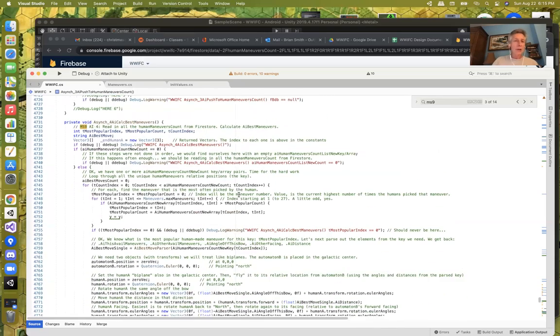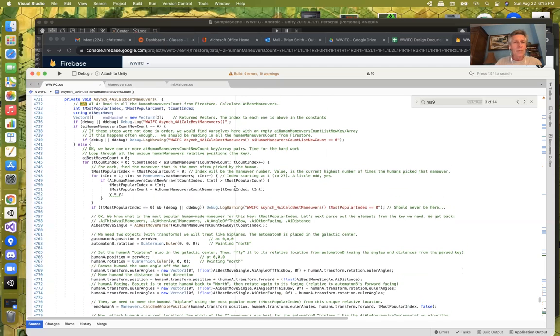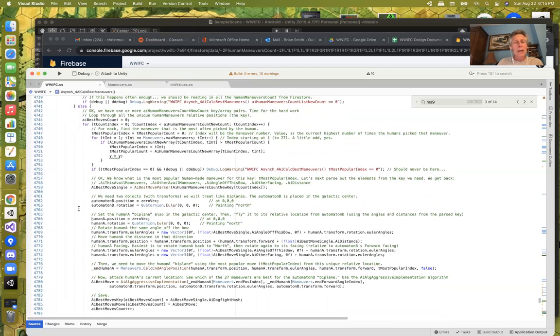This is the one that does the magic — step number four. Now we use all that count information to calculate the best maneuvers. It's good old-fashioned mathematics. We're looping through all the different human maneuver counts — all the different tuples we know about — and their 27 counts, looking for the one with the greatest count, the most popular one.